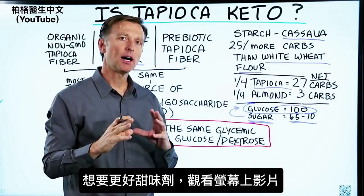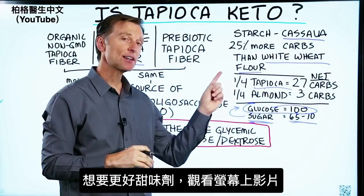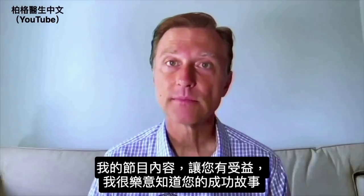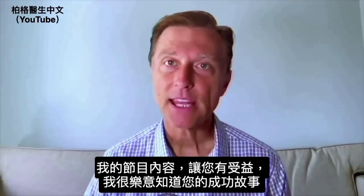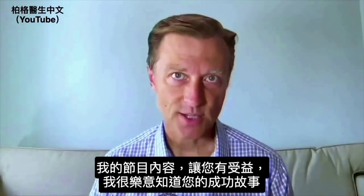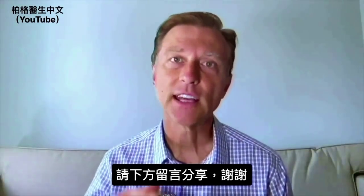And if you want a video on some better sweeteners, check out some of these videos on the screen. Before you go, if you're benefiting from any of my content, I would love to hear about your success story — please share it in the link down below.